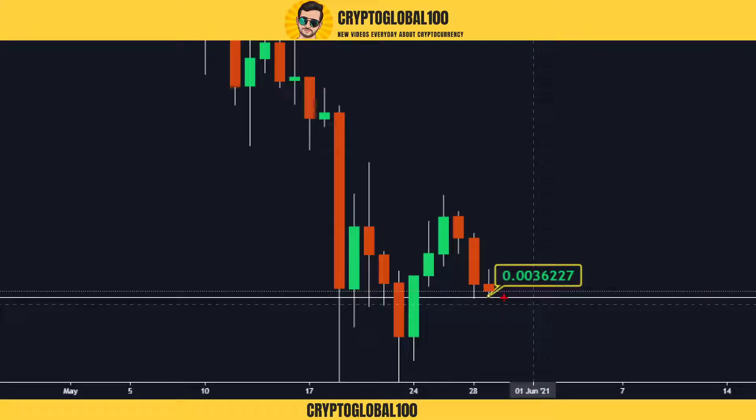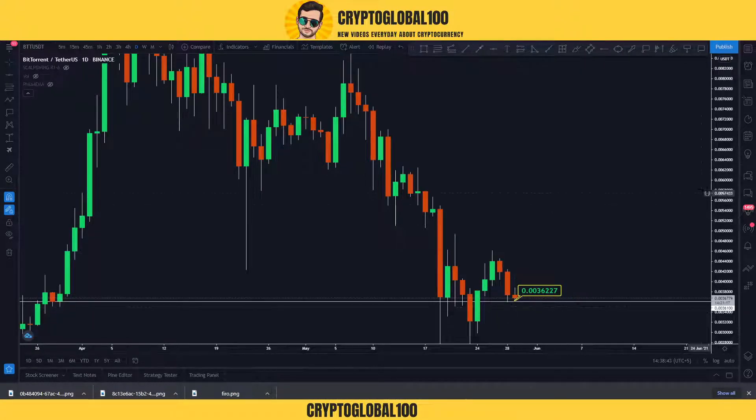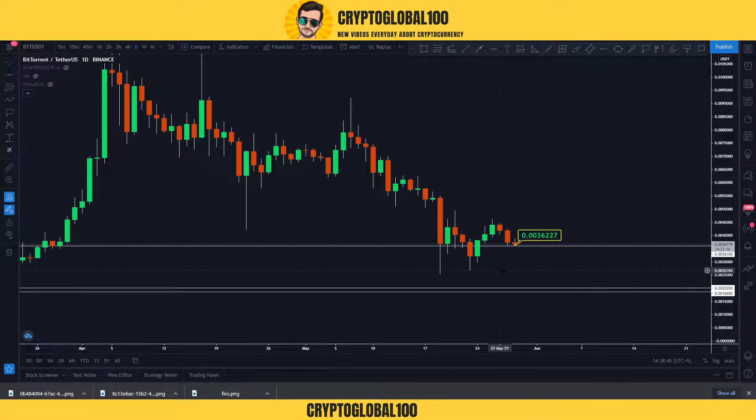If you want to place any order, we need a good candle on the upside — a green candle with a body, not just a wick. A small wick can be a good confirmation, but a good body candle would be confirmation that the price has rejected this area and is going to move to the upside.